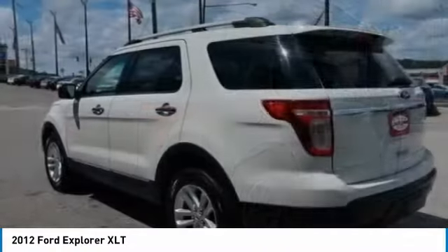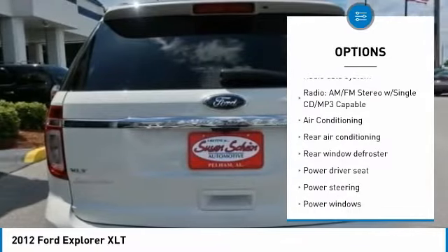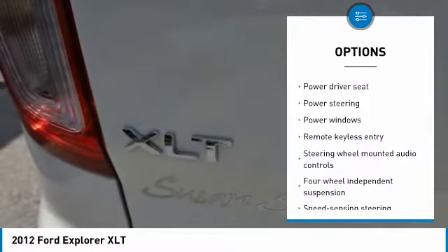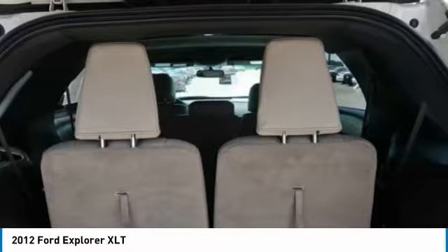Here are some of this vehicle's great options: traction control, air conditioning, dual airbags, power steering, four wheel disc brakes, AM FM CD MP3 radio, fog lights, rear window defroster, power windows, and electronic stability control.